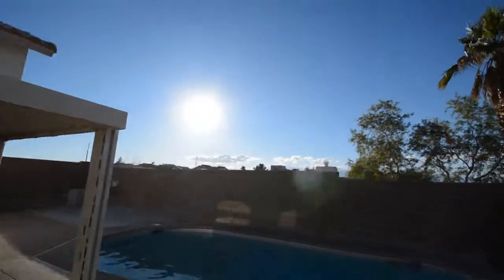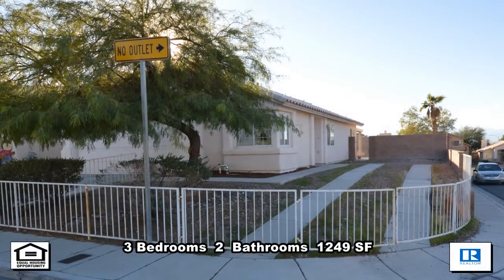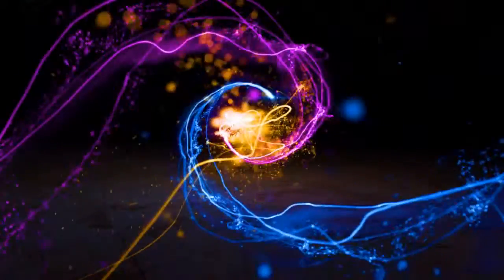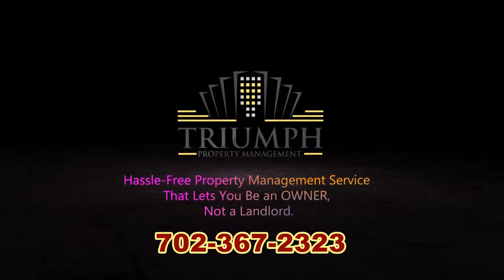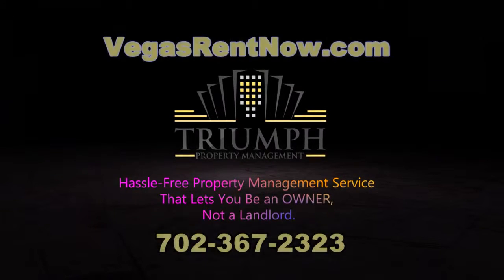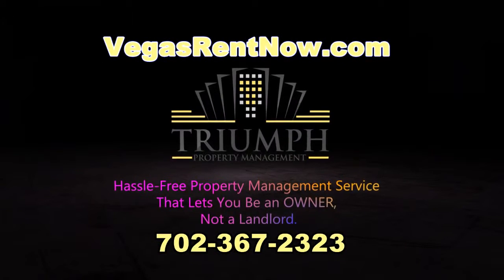This two-bedroom, two-bath house with 1,249 square feet is available now for sale. Contact one of Triumph's friendly real estate agents to view this property by calling 702-367-2323, or visit our website, VegasRentNow.com, to view our list of vacancies.